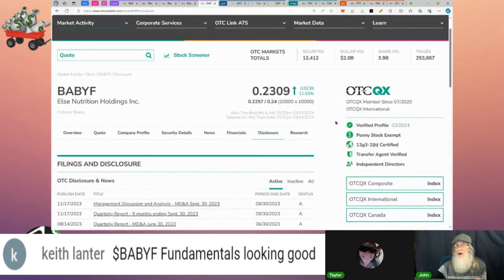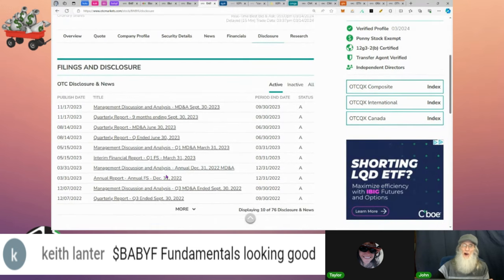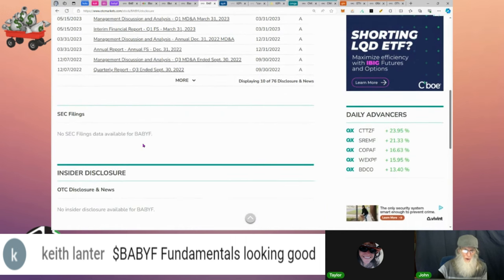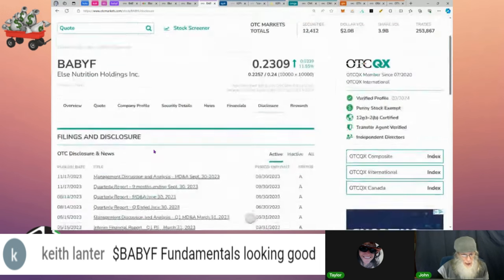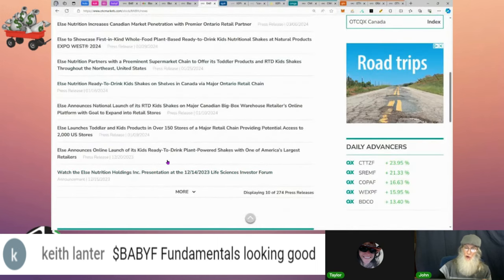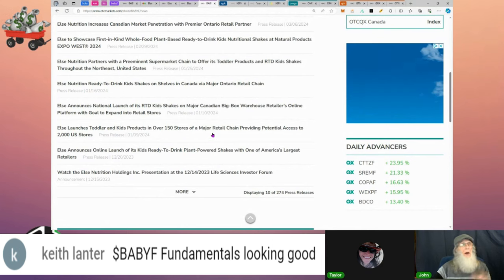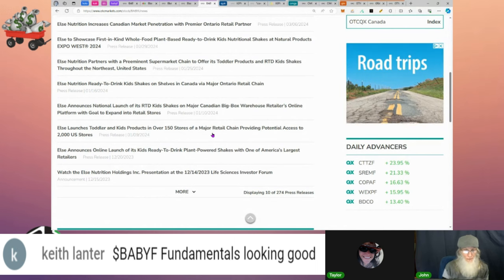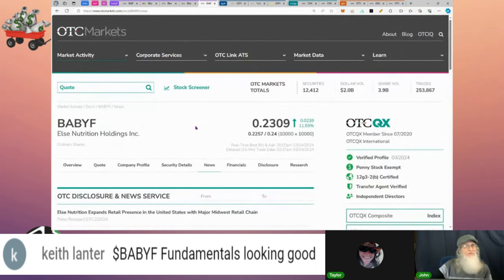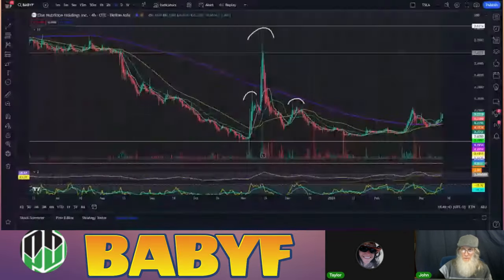There are no disclosures at all, which is confusing since the QX requires the same filings as NASDAQ or NYSE. When something happens they should be putting out 6-Ks, 8-Ks, or 4-26s — but there's nothing here. The news section has lots of content though — new stores, new products, major retail and online presence. I'm confident this company is going to continue to grow.